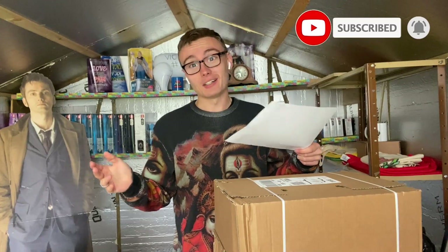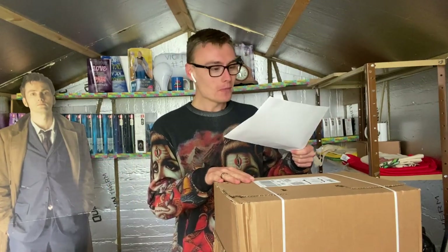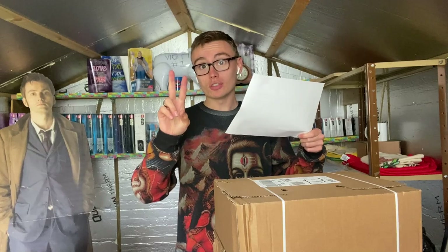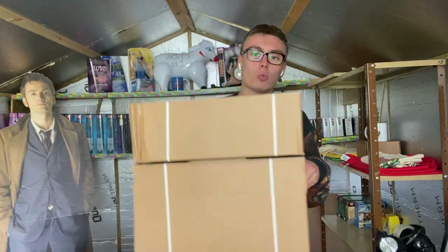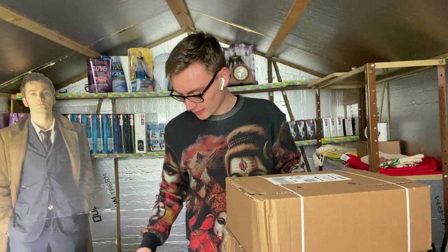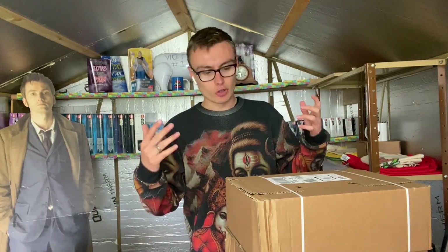I'm so excited, I don't know why I'm this excited. We are doing a Lego haul - I did two orders. One box is bigger than the other but they should contain the same things. It was £59.98 for one order and £59.98 for the other.